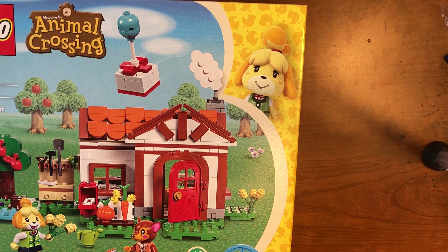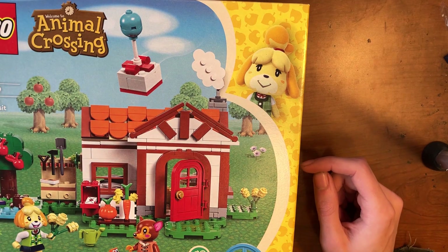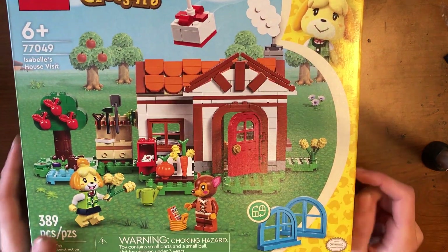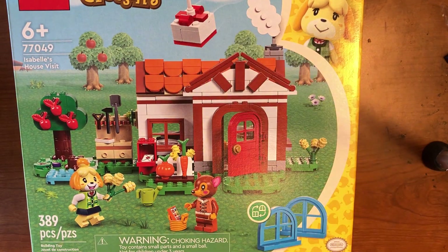I cannot wait to open this set, build it, and review it for you guys. There's a balloon with a present on the front, which you can shoot with a slingshot in the game. I plan to make some stop motions with these sets — all of them. There are a total of five sets in the first wave.